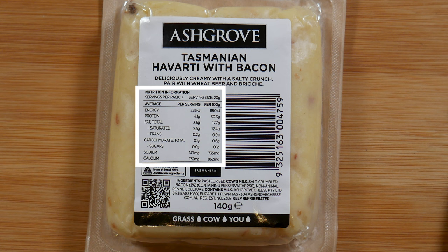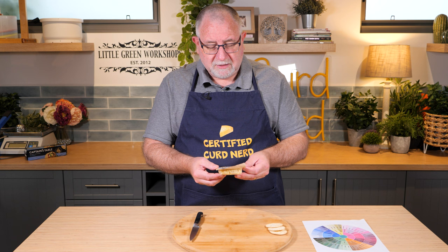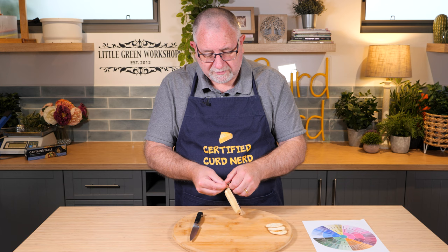Fat content of only 17.7%, so very light. So if it's anything like the Havarti we had with the jalapeños, then it may be one of those melt-in-the-mouth sort of experiences.